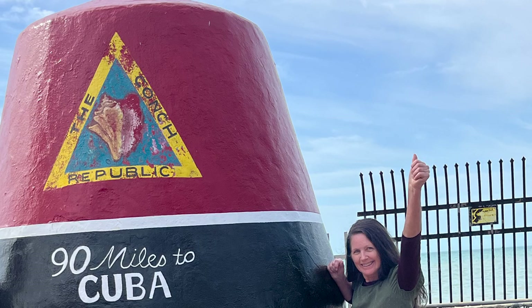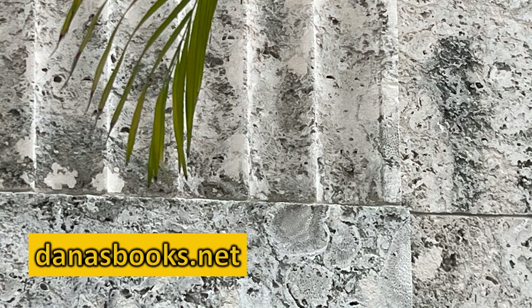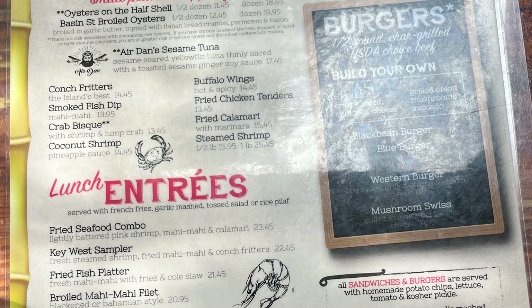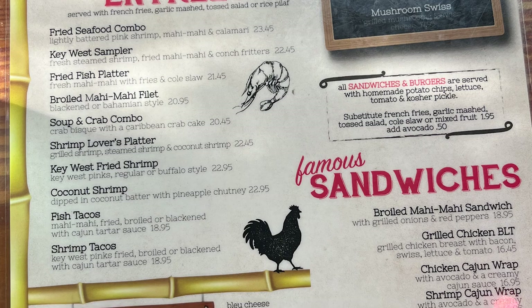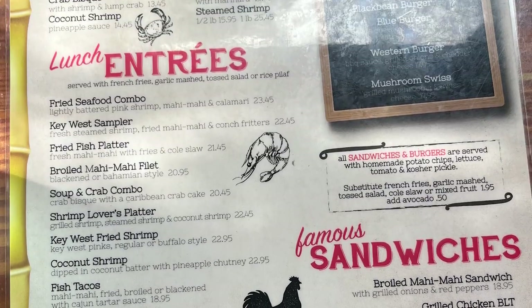Key West is known as the Conch Republic. What is a conch? It's this shell thing that has a gooey thing inside, and people like to eat it. Since we were there at Key West and at the Two Friends Patio, I thought I'd go ahead and try one. Two Friends Patio has been a Key West icon since 1886.